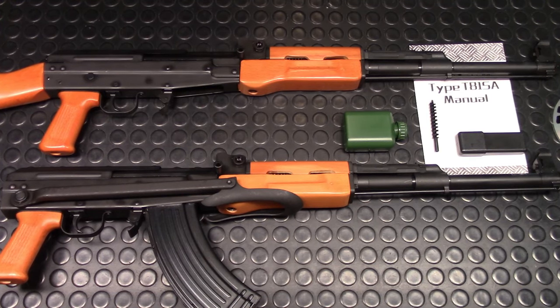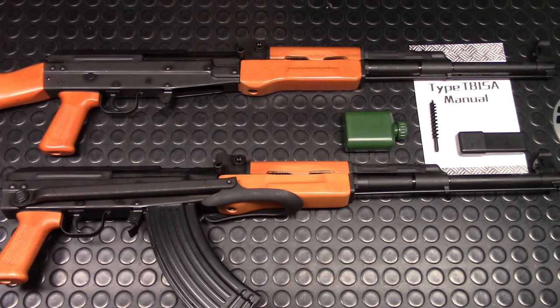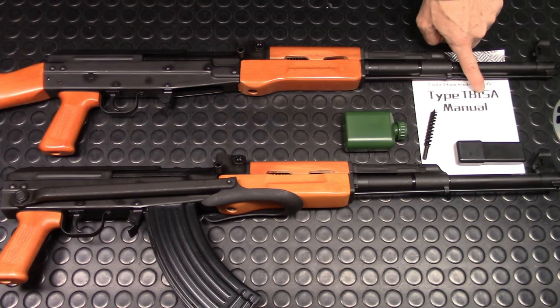Hi, welcome to my review show. Today's guest is the Type 81 M. The "M" is the designation for the new variant to the Type 81 family. They're not military surplus — all the receivers are newly manufactured to the semi-auto standard, and that is the reason why legally they are known as Type 81 SA. SA stands for semi-auto.